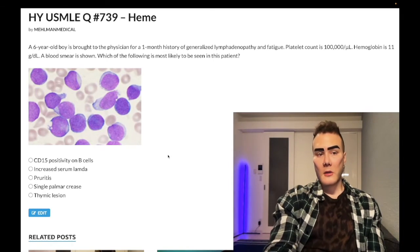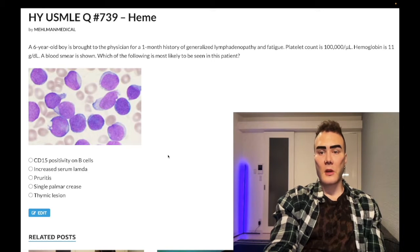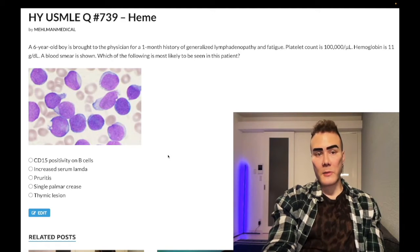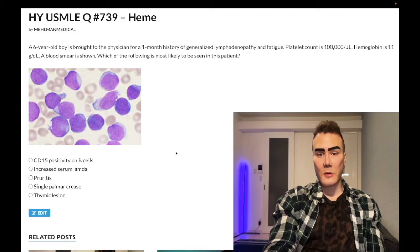Six-year-old boy, one-month history of generalized lymphadenopathy and fatigue. Platelet count 100,000 (normal 150–450,000). Hemoglobin 11 g/dL (should be 13–17.5 in males and non-menstruating women, 12–17.5 in menstruating women). Blood smear is shown. The question wants to know which of the following is most likely to be seen in this patient.